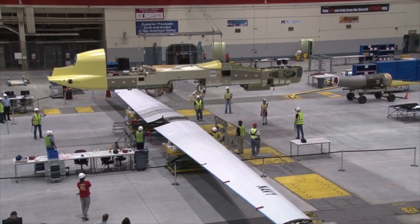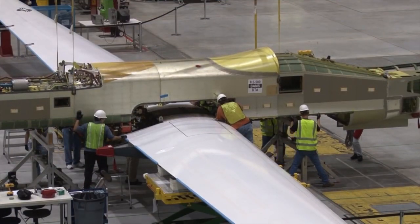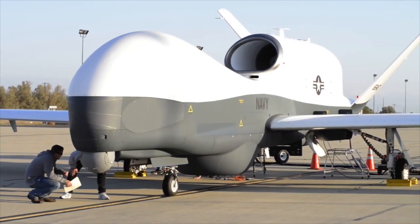Triton is the Navy's long-endurance intelligence surveillance reconnaissance unmanned air vehicle. It's been doing initial envelope expansion on the west coast for the last year plus, and now it's come into PAX to continue with sensor testing and complete the system design and development phase.